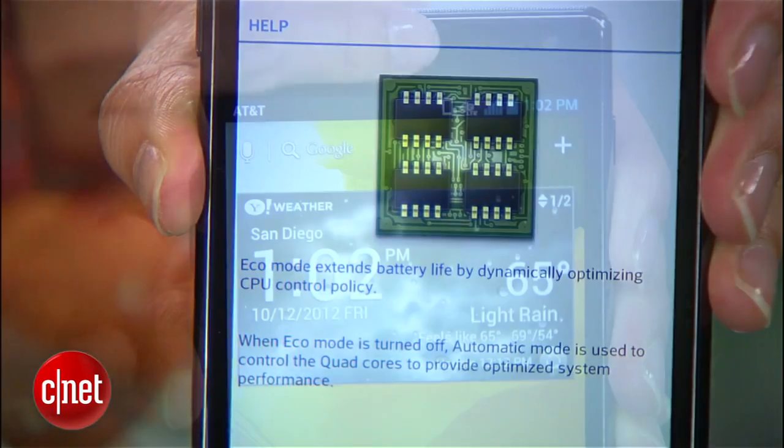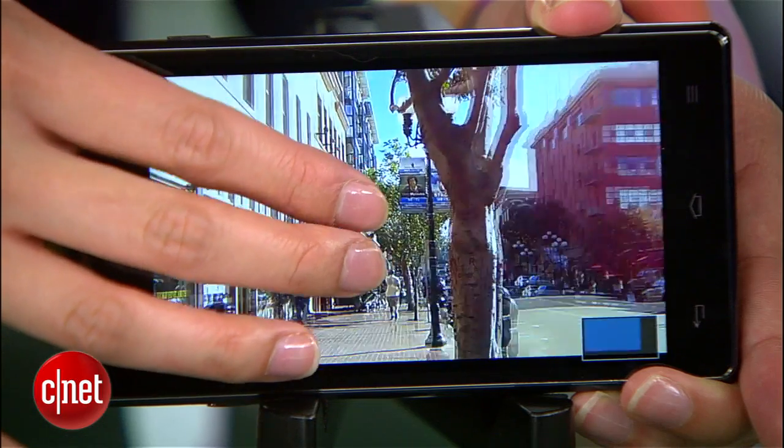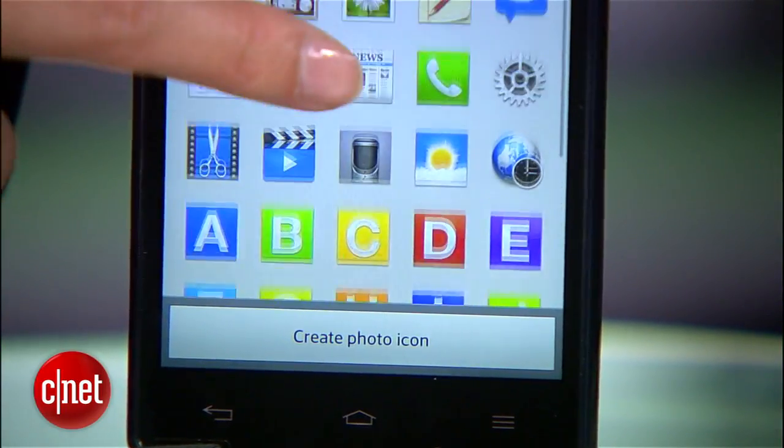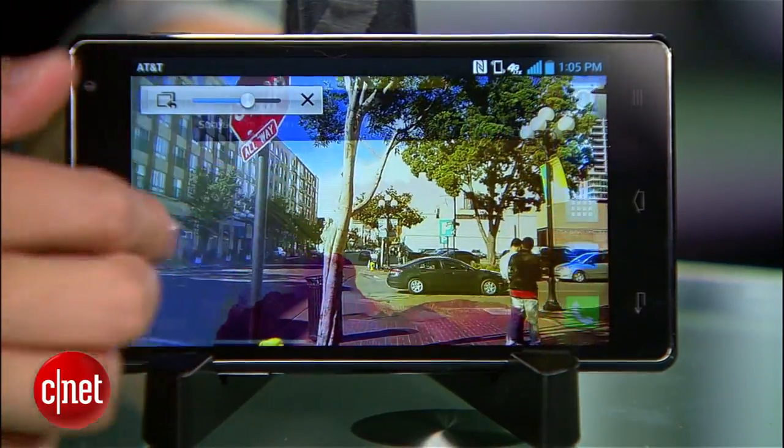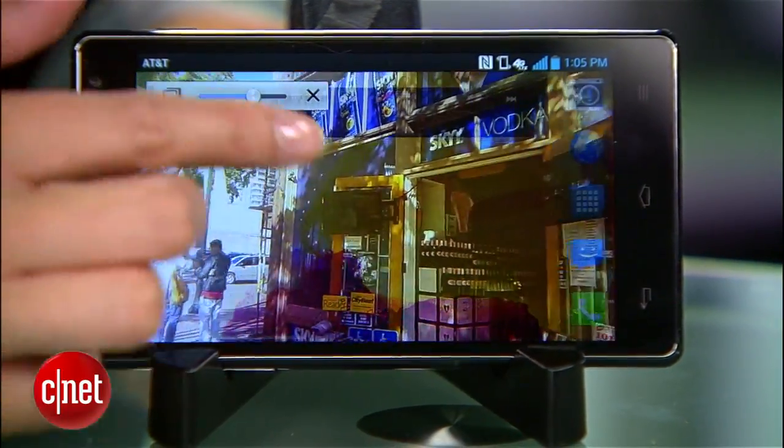Other goodies include LG's note-taking feature Quick Memo, a CPU optimizer, NFC capabilities, pinch zooming for recorded video, customizable icons from LG's Optimus 3.0 UI, and Cue Slide, which lets you multitask and access other apps while playing a video in the background.